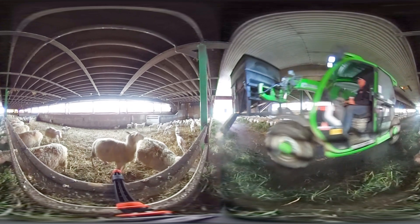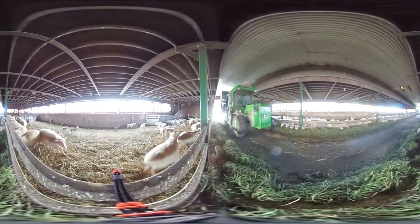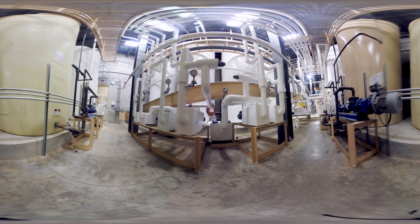How is feed made for animals and what's in it? Let's find out. Right now we're down in the basement of the mill. Here, feed is mixed together with liquid ingredients such as molasses or soy oil, which are stored in these large tanks.